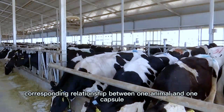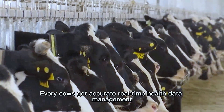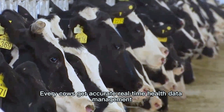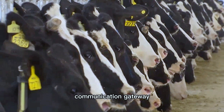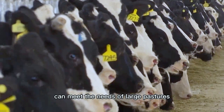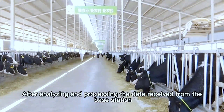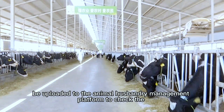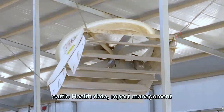Every cow gets accurate real-time health data management. The capsule transmits data through a communication module and gateway, covering a wide range — only a few gateways are needed for large pastures. After analyzing and processing the data from the base station, it is uploaded to the animal husbandry management platform for health data reports, management queries, and scientific management. You can access the web management platform via PC or use the mobile phone app.